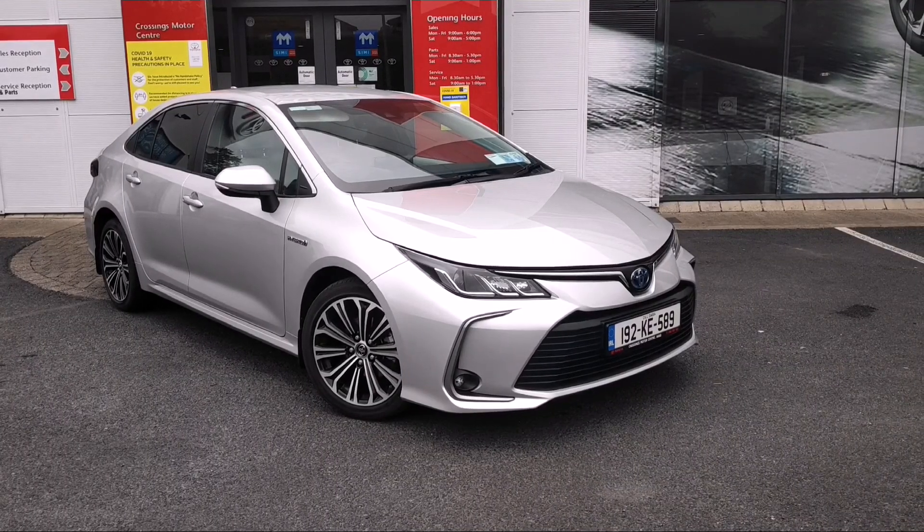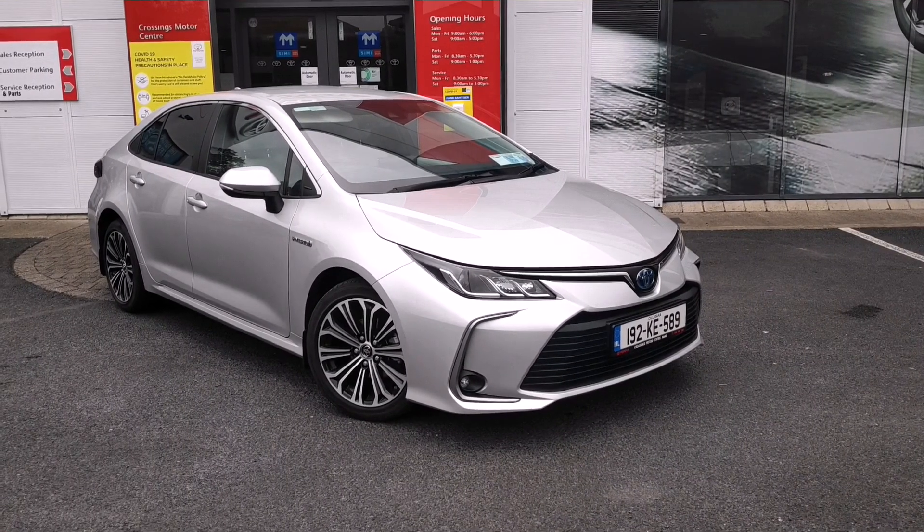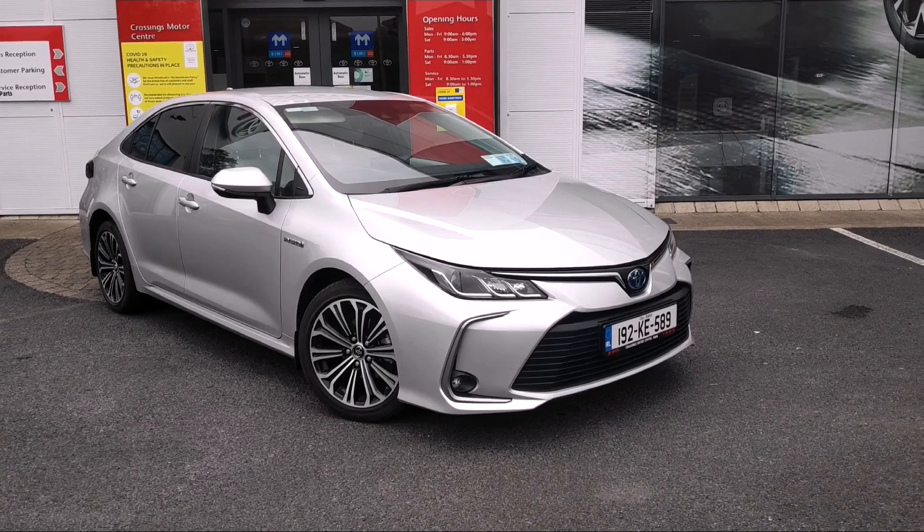Sinead here from Crossings Toyota NACE. We'd just like to show you this 192 Corolla Hybrid Luna Sport.